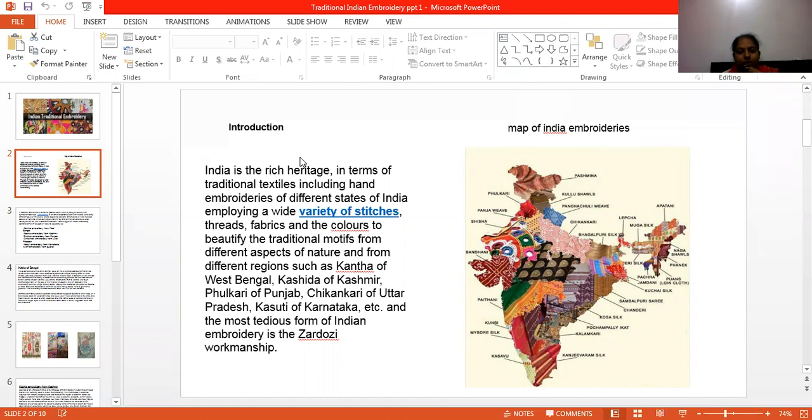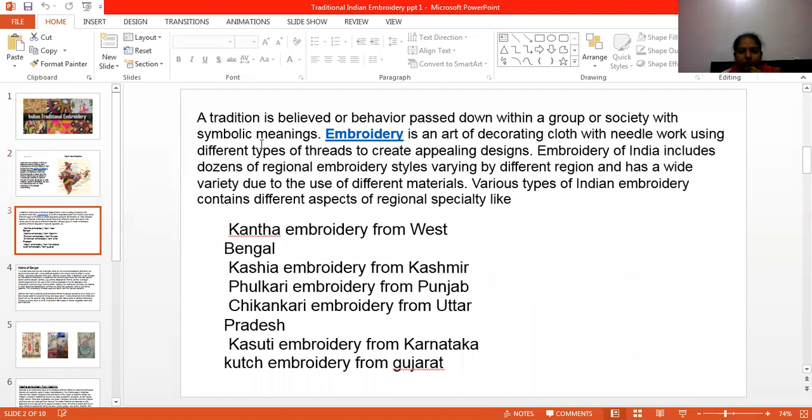There are so many embroideries from India, but some embroideries are very good and their history is so old. In India, the very famous embroideries are: Kantha embroidery from West Bengal, Kashida embroidery from Kashmir, Phulkari embroidery from Punjab, Chikankari embroidery from Uttar Pradesh, Kasuti embroidery from Karnataka, and Kutch embroidery from Gujarat.